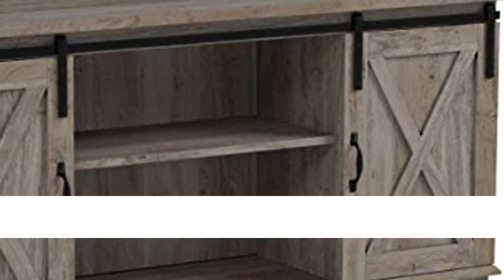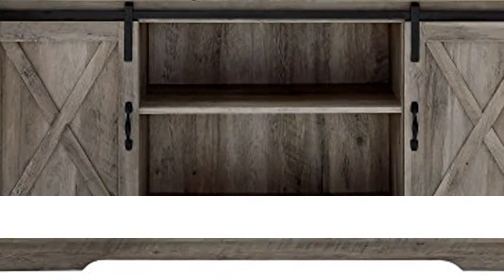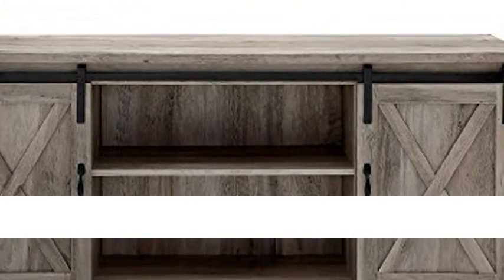Cable management features to run cords in the back of the TV stand. Made from high-grade certified MDF for long-lasting construction. Adjustable shelves. For TVs up to 64 inches. Supports up to 250 pounds.